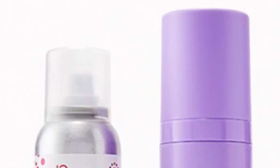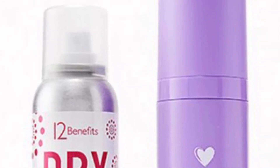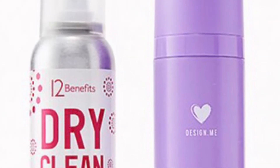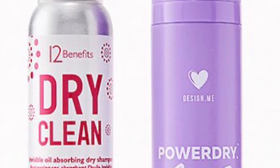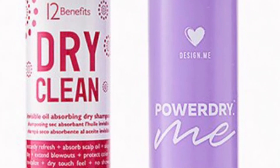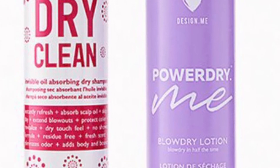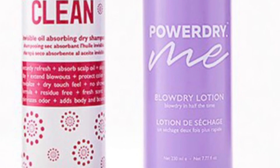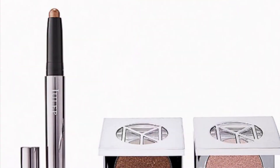From 12 Benefits and Design Me Hair is the Style Must-Have Duo valued at $48 — frequent hair care needs getting you down? These two hair must-haves will help you extend your style for days. You'll get the 12 Benefits Dry Shampoo at 3.25 ounces and the Design Me Hair Power Dry at 7.77 ounces.